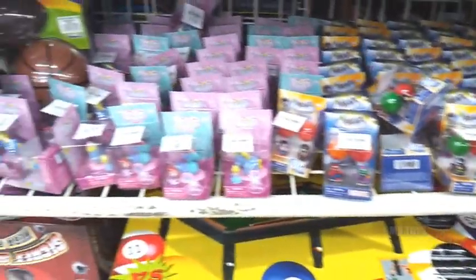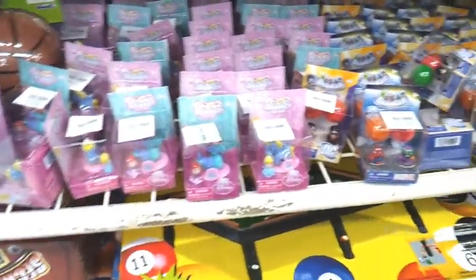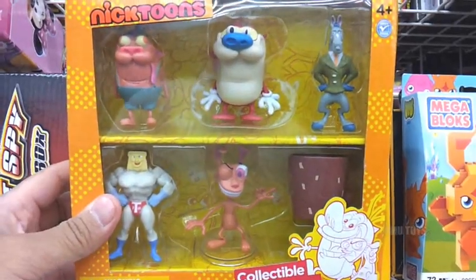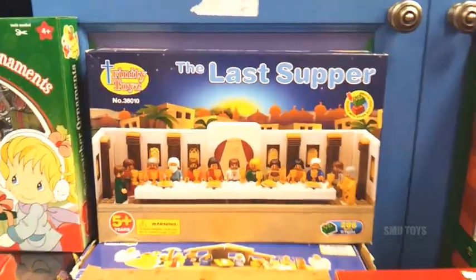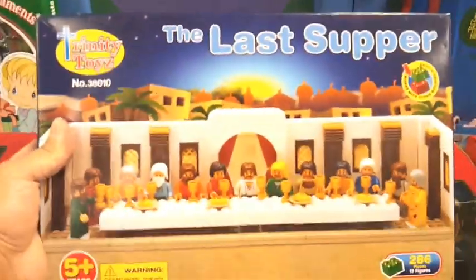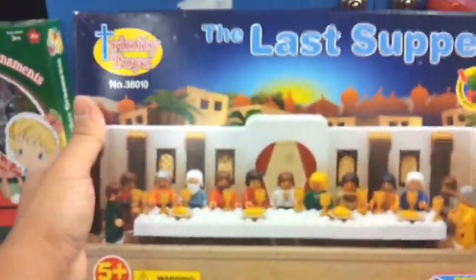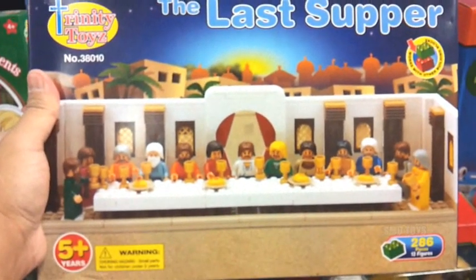I got a ton of these Squinkies 2-packs - there's all kinds of them from Disney, Marvel, DC. I got these Moshi Monsters Mega Block sets for $3.99. It's really cool - Ren and Stimpy figurine 6-pack. At a Christian store, I got this really cool Last Supper building set. It's got Jesus and all the Apostles. That's actually now one of my most wanted toys right here.